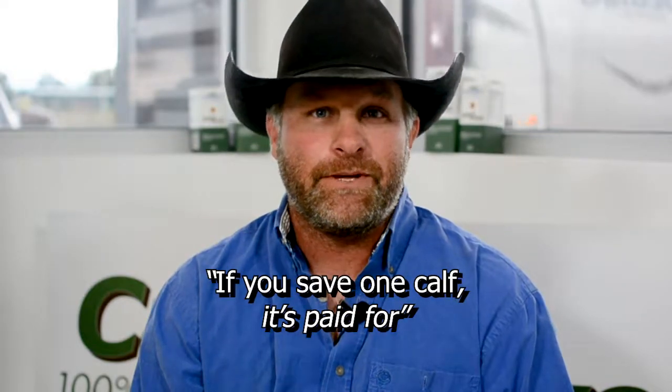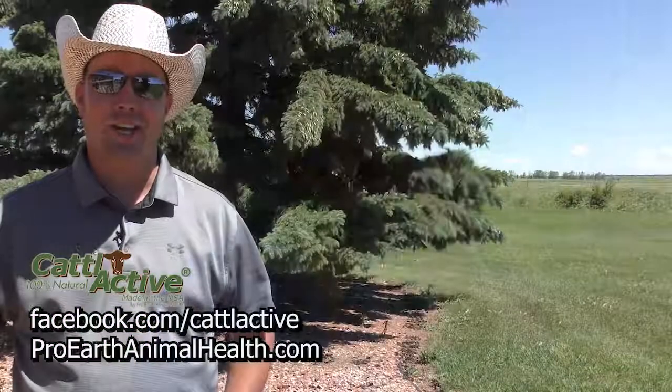I've been administering it to the cows in lick tubs. Besides water, I'm giving them lick tubs and mineral, and my whole herd is healthier. A bottle of Cadillacive is 700 bucks — you save one calf, it's paid for.